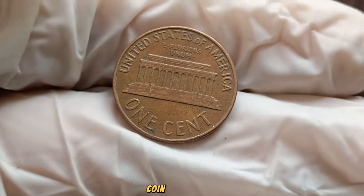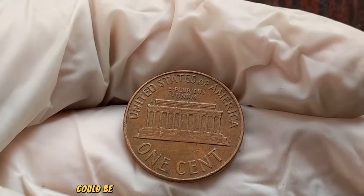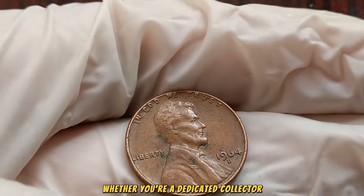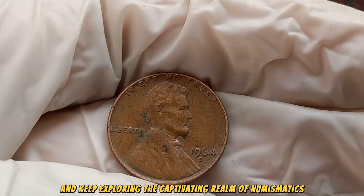There you have it, coin enthusiasts — the 1964 D Mint Mark Lincoln penny could be the golden ticket within your collection. Whether you're a dedicated collector or a curious observer, stay informed and keep exploring the captivating realm of numismatics.